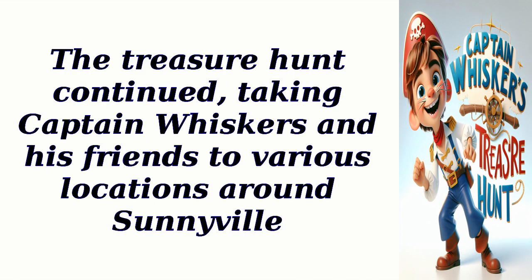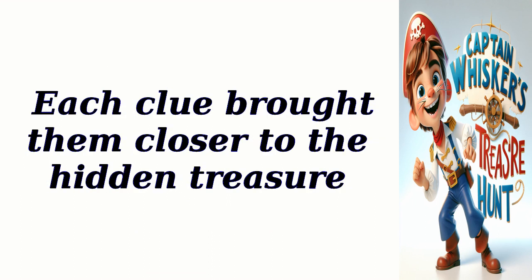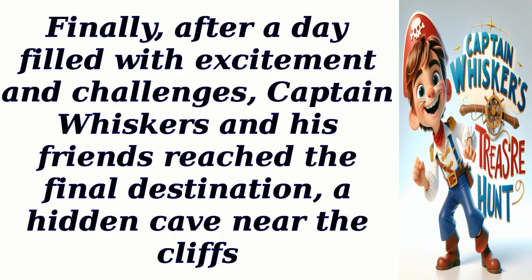The treasure hunt continued, taking Captain Whiskers and his friends to various locations around Sunnyvale. They solved puzzles, decoded secret messages, and even navigated through a maze. Each clue brought them closer to the hidden treasure. Finally, after a day filled with excitement and challenges, Captain Whiskers and his friends reached the final destination: a hidden cave near the cliffs.